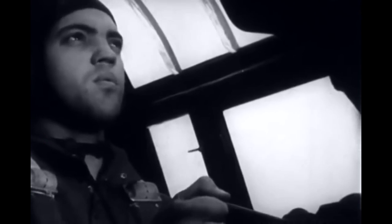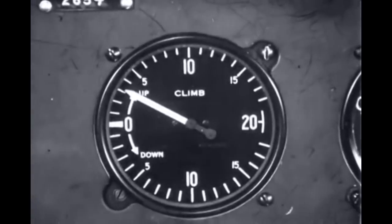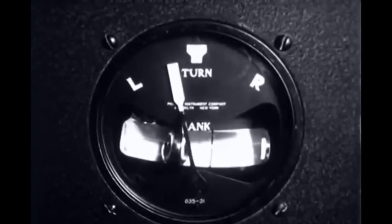The compass shows the direction of heading. To aid the pilot in keeping his maneuvers within the safety limits of his airplane, there is the rate of climb indicator, which gives the speed of ascent or descent. Performance during maneuvers, particularly slipping or skidding, is noted by the bank and turn indicator.